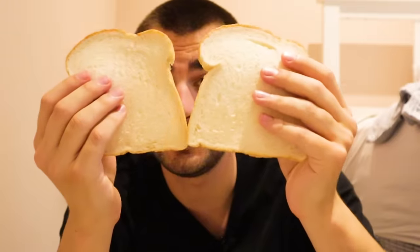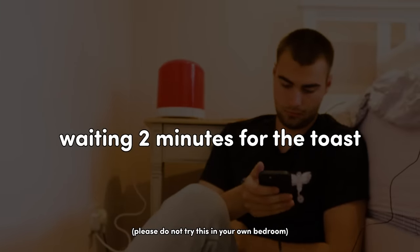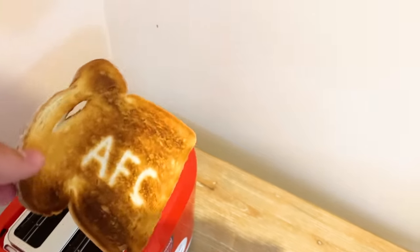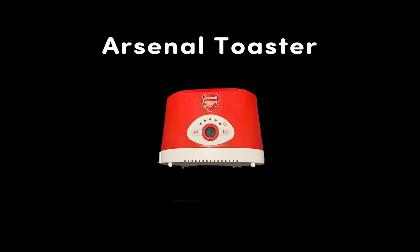I can't film this in the kitchen in case I get caught by my parents, so we're in the bedroom instead. Here's the toaster, here's some bread, let's make some toast. It's done — did it work? Wait, that's actually kind of sick. I wasn't expecting it to come out as well as this. That's actually exactly how it looked in the ad. 9 out of 10.